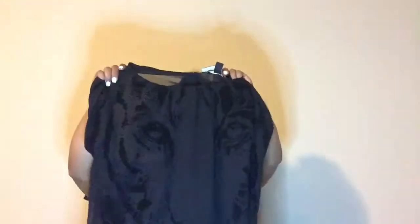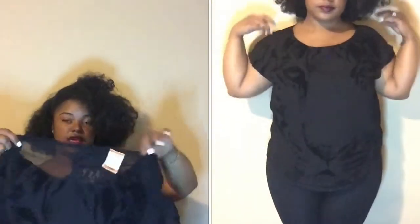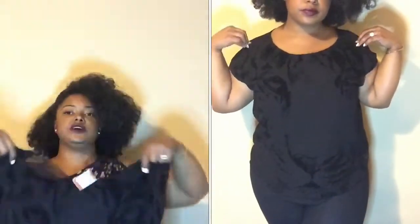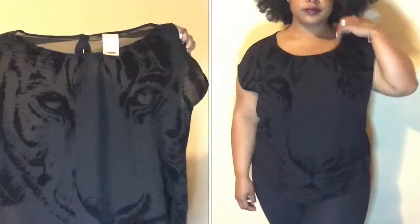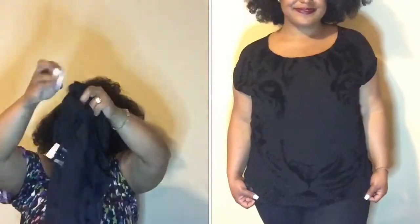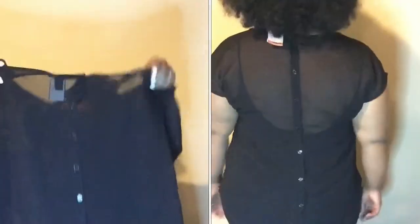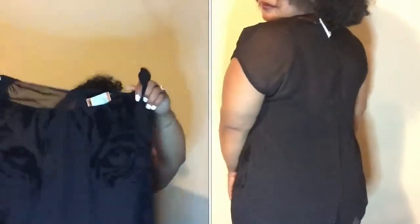My all-time favorite last piece cost $5.99 so I got it for $3.50. It's a tiger — the tiger face is made out of velvet material. The back of the shirt has buttons going all the way down. I really like this piece.